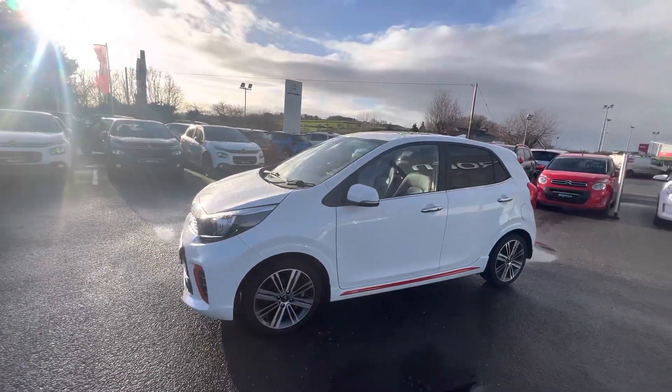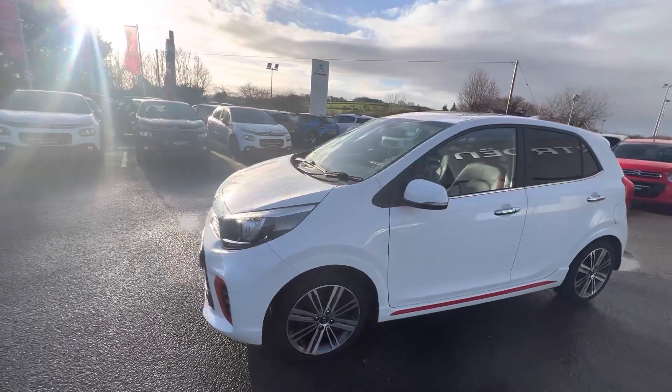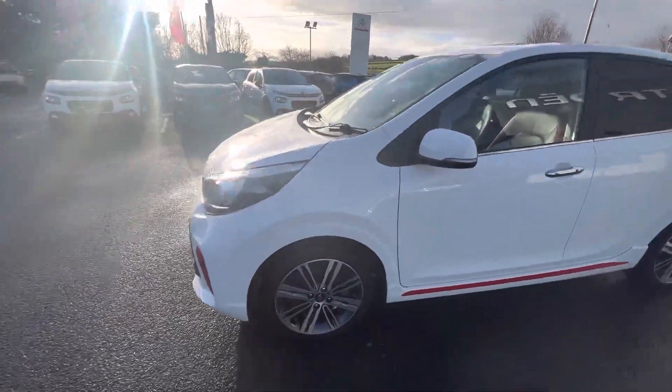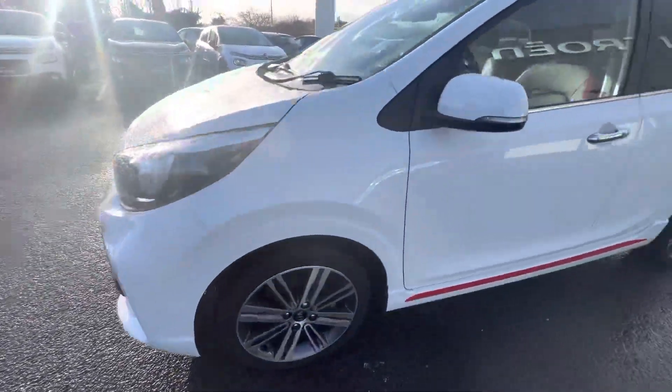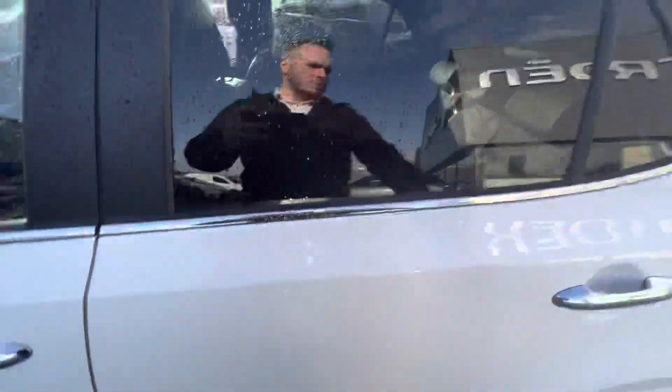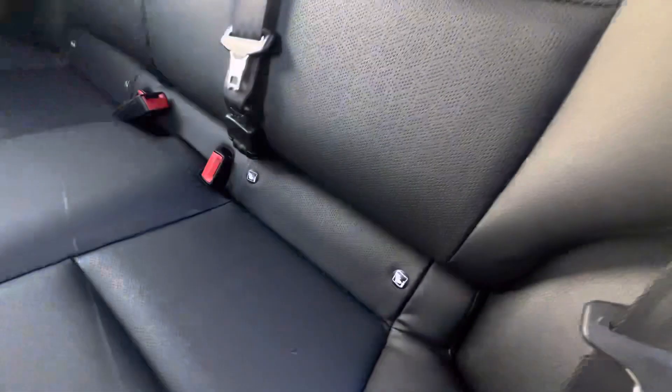Hi folks, Steve here from JC Howley and Sons. Today we have a 2018 Kia Picanto, this is the GT Line and it's finished in clear white. It comes with 16-inch alloy wheels and also has lovely red colored bumpers here as well. You have tinted windows in the back and you also have leather interior.